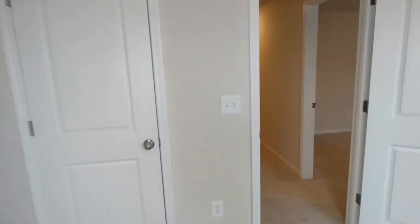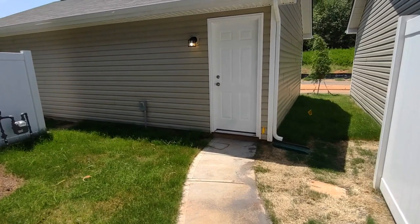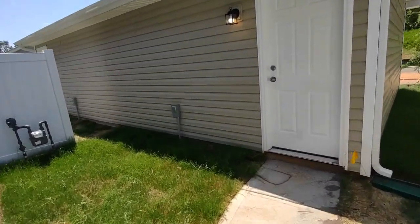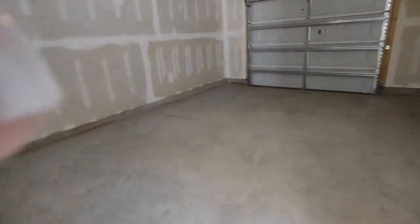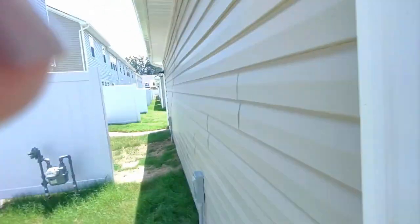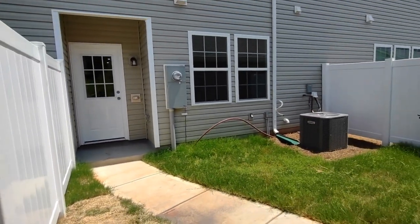Now let's go see the back of the home. The back of this property features a detached rear entry garage. This garage is a one car garage with automatic opener. The back of the home also features privacy fencing between units.